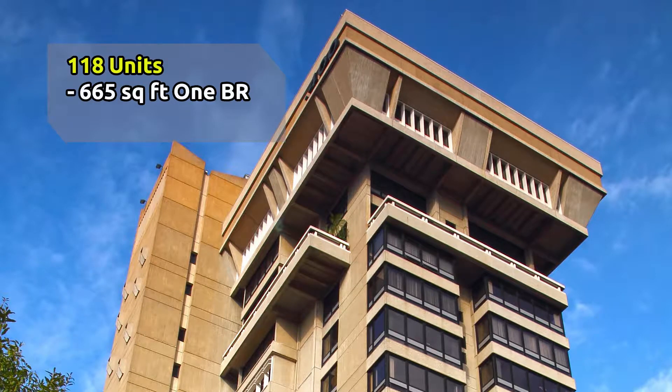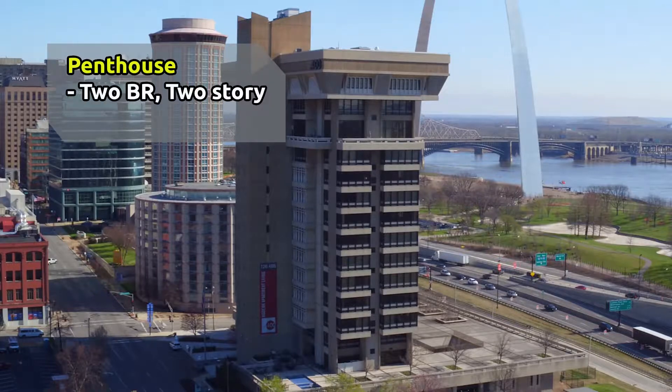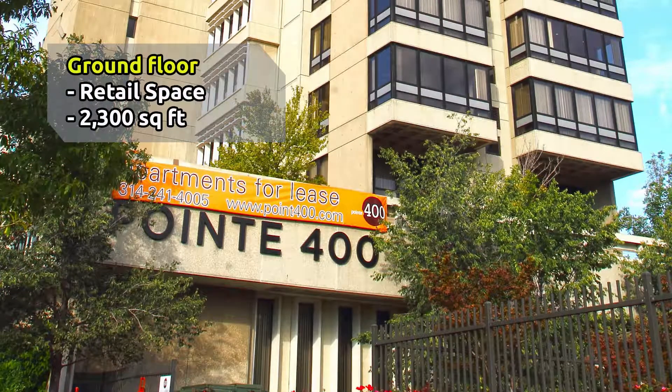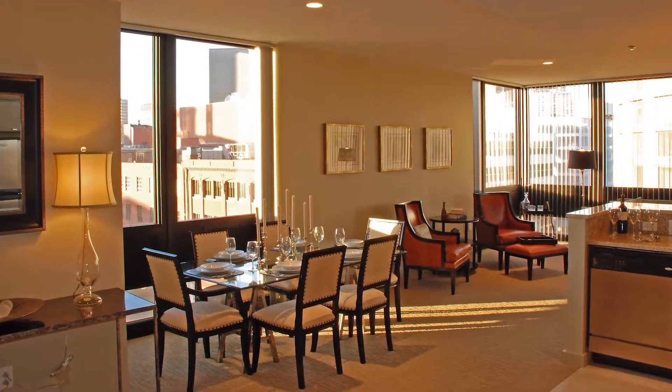This impeccable property offers a total of 118 units ranging from 665-square-foot, one-bed, one-bath apartments to 1,620-square-foot, two-bed, two-bath apartments. There is also a spectacular two-bed, three-bath, two-story, 2,828-square-foot penthouse. The ground floor features 2,300 square feet of office, retail, or restaurant space.